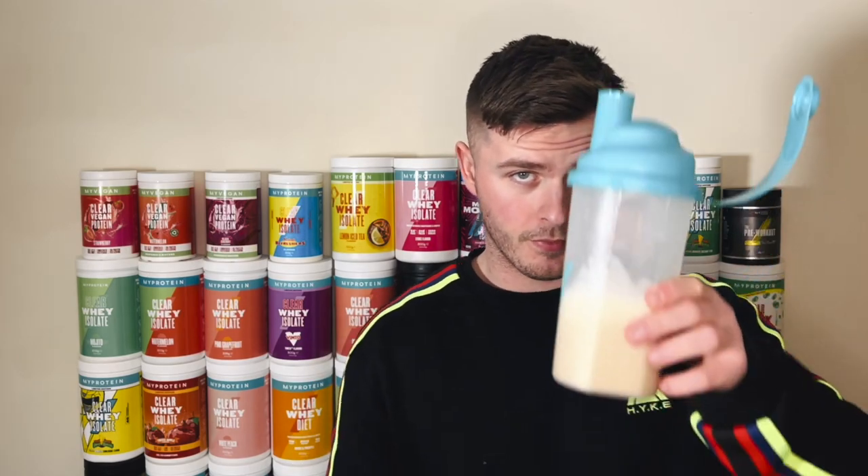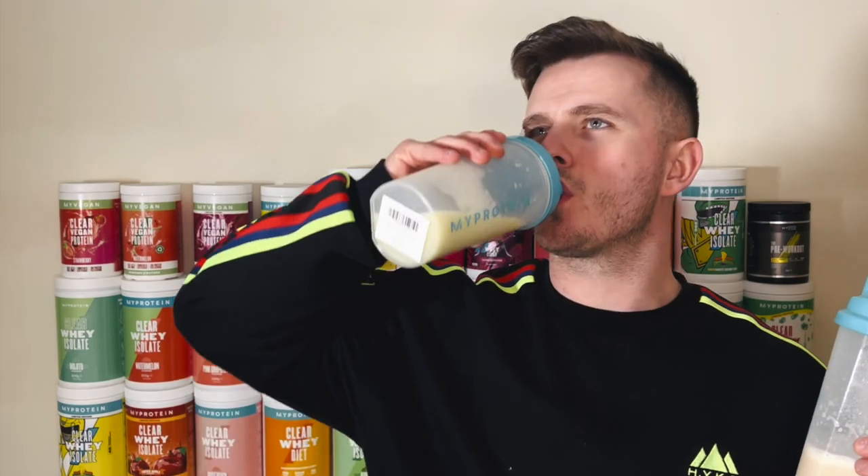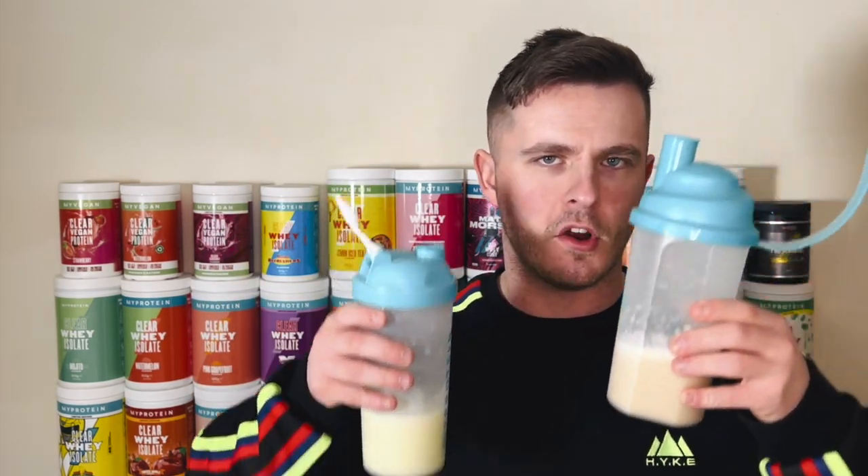Cheers. Toasted marshmallow — Jelly Belly collab with MyProtein, code LSJ at checkout. Oh, that's the nicest. Oh, I wasn't expecting that. Okay — buttered popcorn for comparison, because for me it's between these two: toasted marshmallow and buttered popcorn.